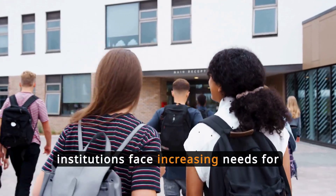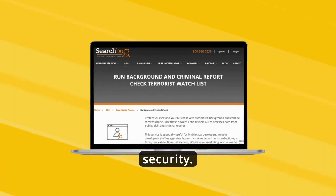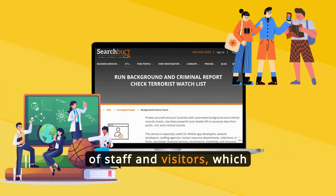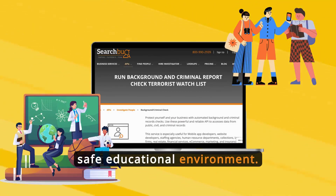Educational institutions face increasing needs for security. Background checks via API ensure quick verification of staff and visitors, which is crucial for maintaining a safe educational environment.